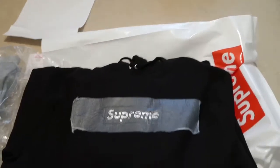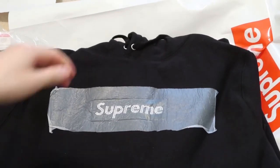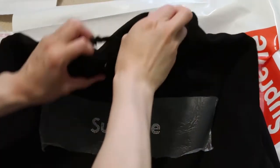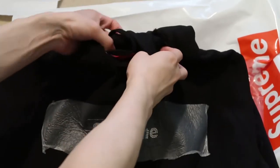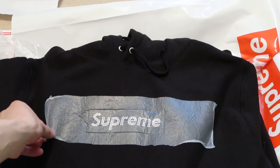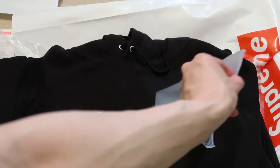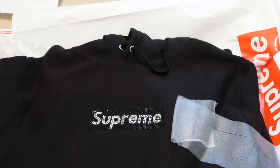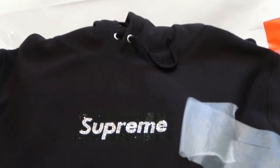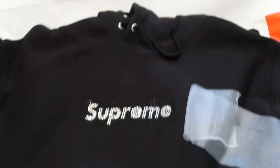All black, size medium — let's see. Got the tags, Supreme, you know what I'm saying. Y'all ready? Bam — check that box logo out. Super fire. Shout out to the homie, able to pick this up for a great price.